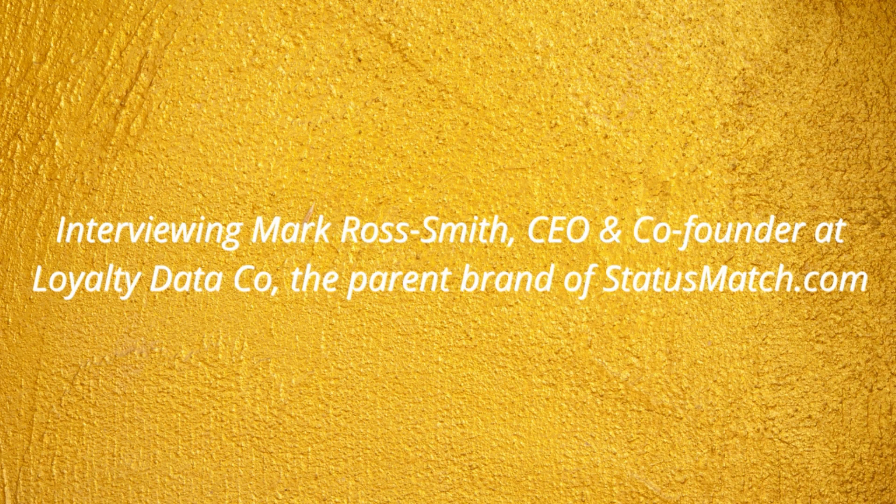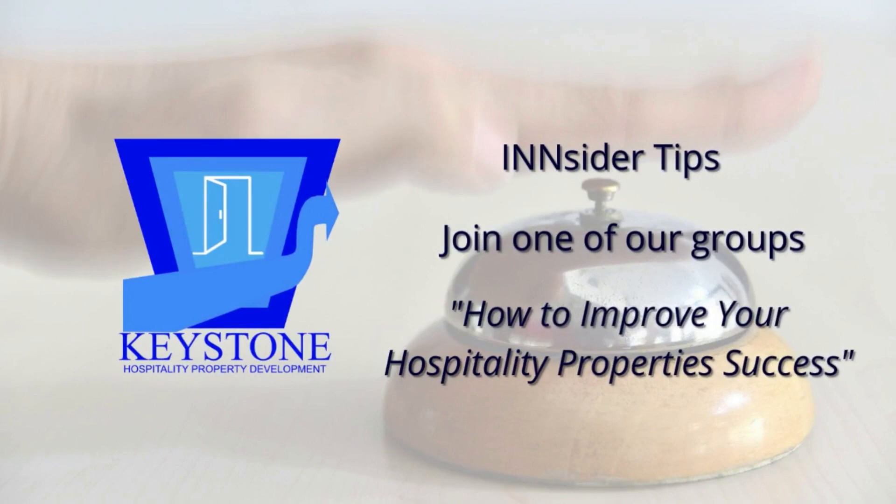That's it for today's episode. Until next time, have a fun day. If you have not done so yet, sign up for insider tips, say hi on social, and join one of our groups. Make sure you get your free copy of How to Improve Your Hospitality Property Success — you can find all of them with the links in the show notes.